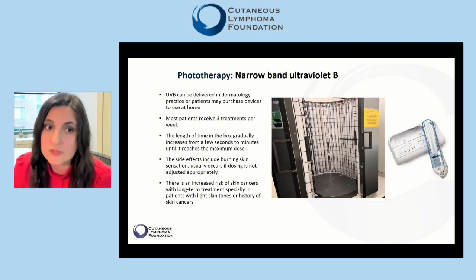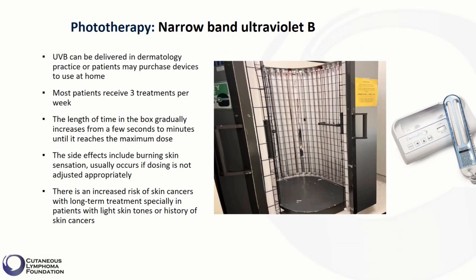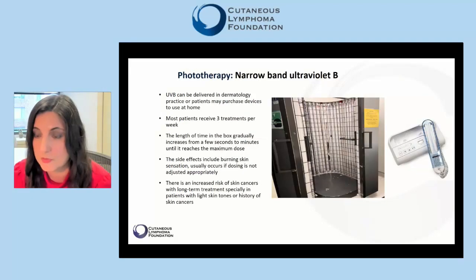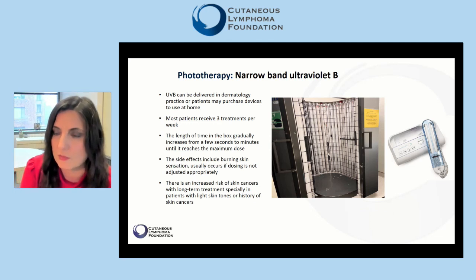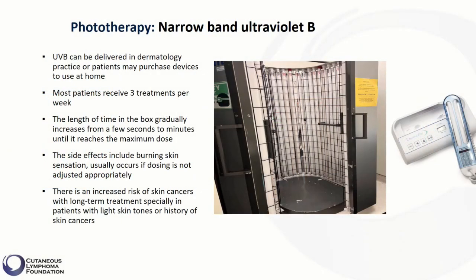Most patients receive three treatments per week. The length of time in the box gradually increases from a few seconds to minutes until it reaches the maximum dose. As you may expect, the side effects could be similar to prolonged exposure to sunlight, including burning skin sensation, which usually occurs if dosing is not adjusted appropriately. There is also an increased risk of skin cancers with long-term treatments, especially in patients with light skin tones or those with a history of skin cancers. Because we do not use the entire spectrum of ultraviolet B, the carcinogenic effects are not as extensive as exposure to the entire spectrum.